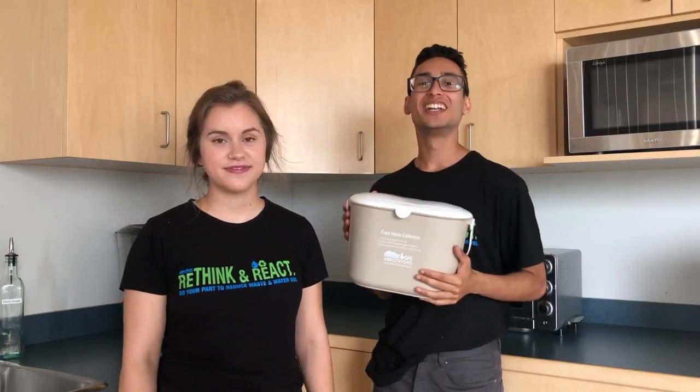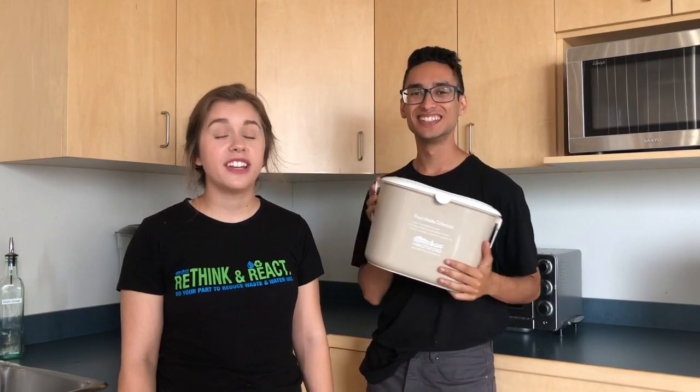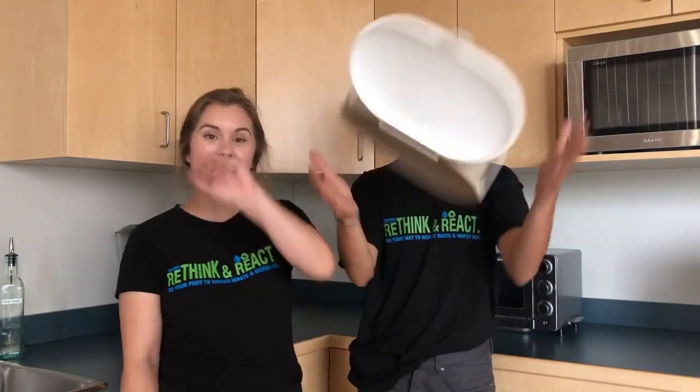We hope you enjoyed our tutorial on how to use a kitchen container and how to manage your food waste. If you have any other questions, check out Abbotsford.ca/collection to learn more. And don't forget to check out the rest of our videos on the City of Abbotsford's YouTube channel. Have a good day! Bye!